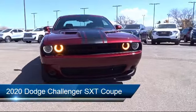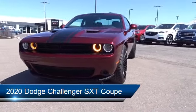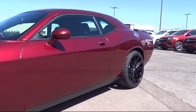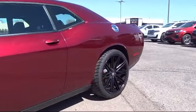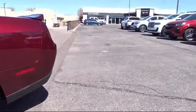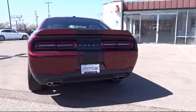It comes equipped with keyless entry, tire pressure monitoring system, Apple CarPlay, fully automatic headlights, ParkView rear backup camera, Sirius XM satellite radio, steering wheel controls, alloy wheels, rear spoiler, air conditioning, and has less than 10,000 miles on the odometer.